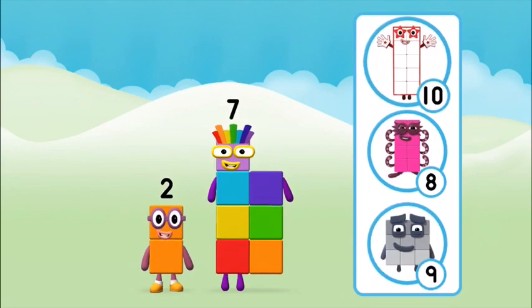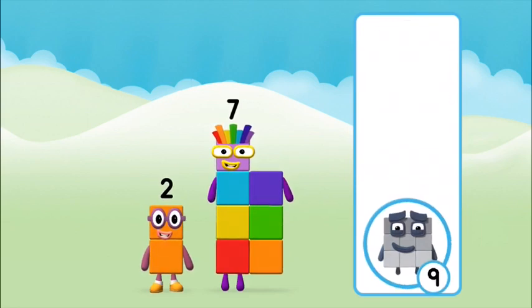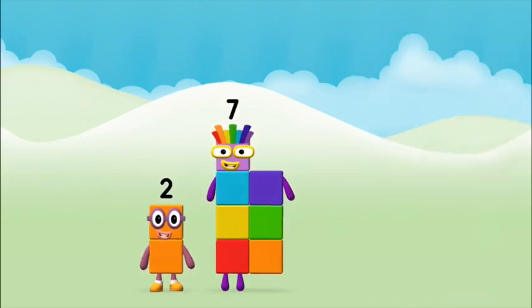Which number block do you think adding these together will equal? Correct! You chose the right answer. Now add the number blocks together!